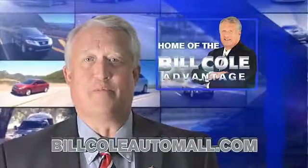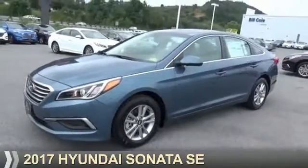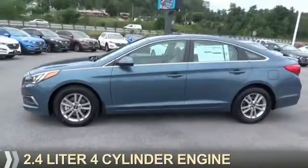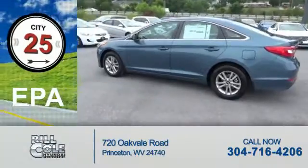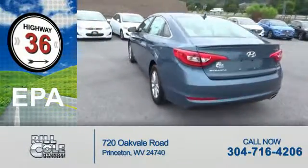Check out this vehicle from the Bill Cole Auto Mall. Presenting the 2017 Hyundai Sonata. It's powered by a 2.4 liter 4-cylinder engine and a 6-speed automatic transmission. Great fuel efficiency saves you money by requiring fewer trips to the gas station.